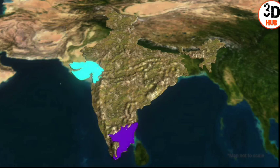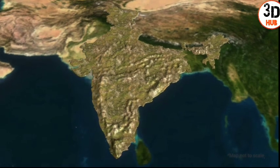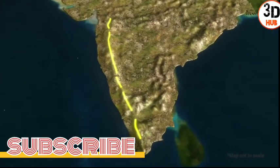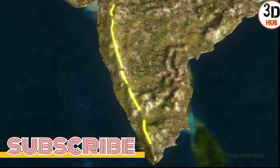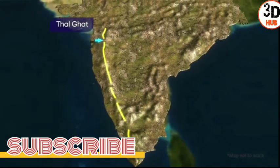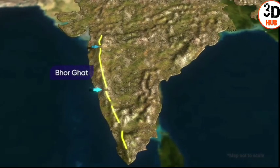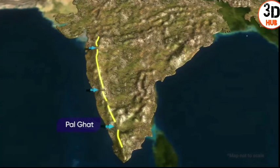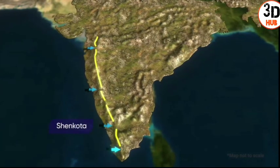The mountain range is continuous and can be crossed only through passes. In this range, four passes are found from north to south: Talghat, Borghat, Palghat, and Shenkota.